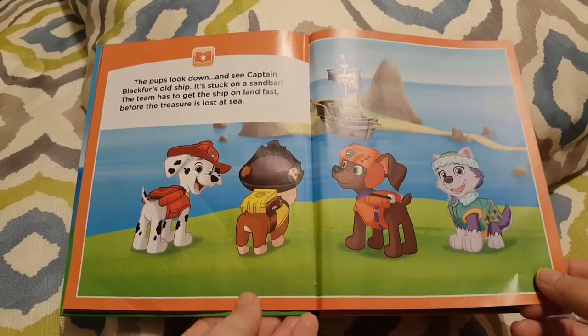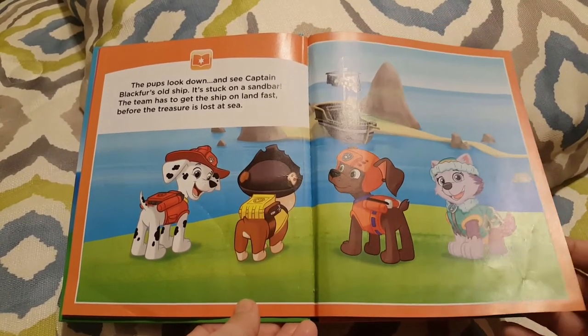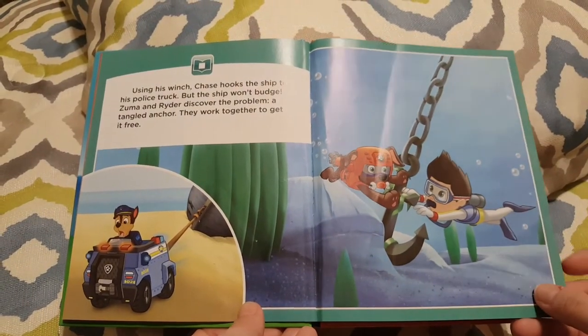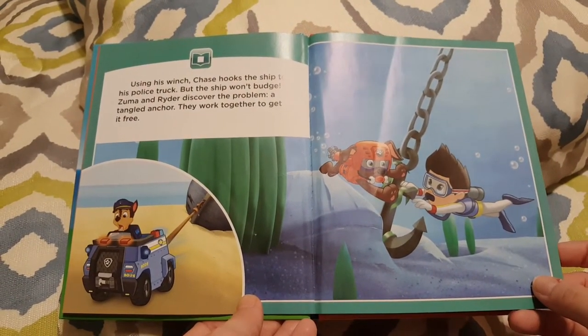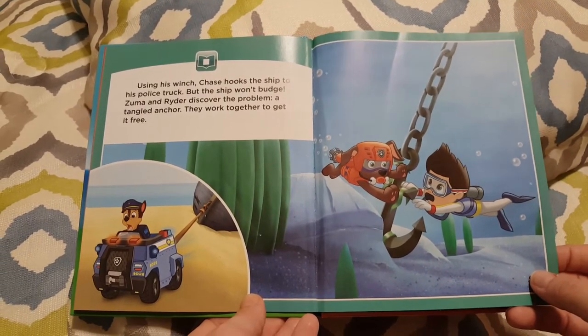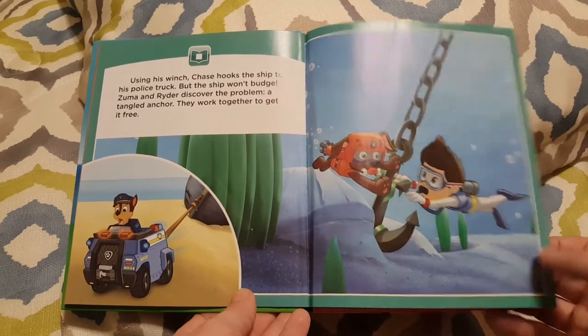The team has to get the ship on the land fast before the treasure is lost at sea. Using his winch, Chase hooks the ship up to his police truck, but the ship won't budge. Zuma and Ryder discover the problem — a tangled anchor. They work together to get it free.